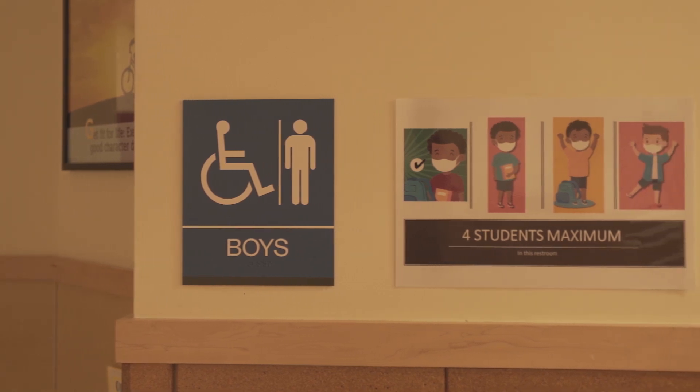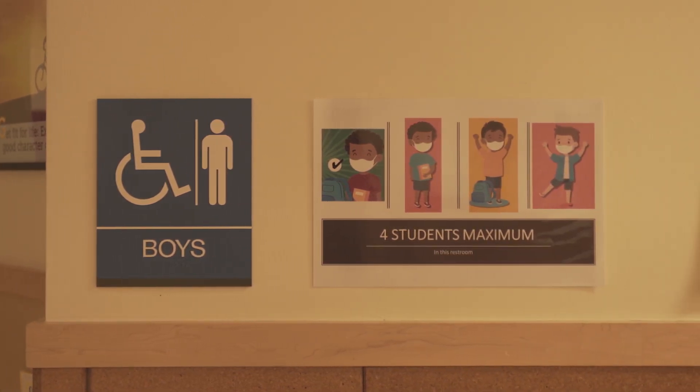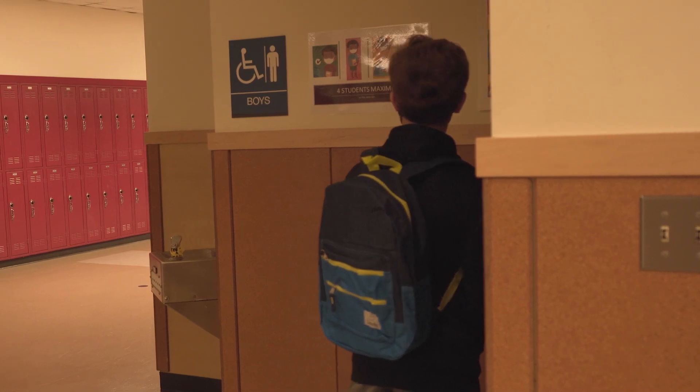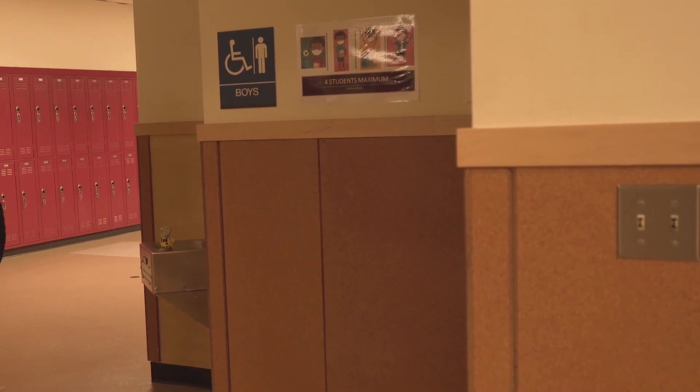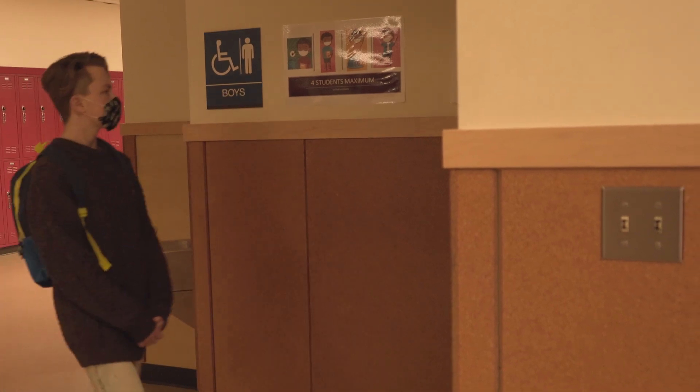Restrooms will have certain occupancy levels that will be posted on the outside of the restroom. Do not form long lines outside the bathrooms. If others are waiting, please return to class and come back at a later time.